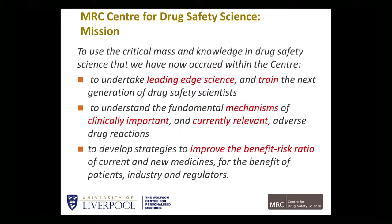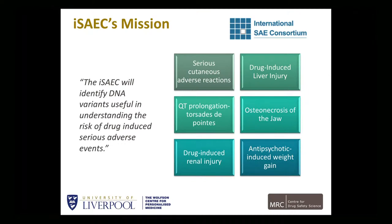We work with academics, other healthcare groups, plus industry and other types of organizations. That was why we started working with the SAEC, set up by Arthur Holden. The mission very much aligns with what we do at the MRC Center for Drug Safety Sciences — to identify DNA variants useful in understanding the risk of drug-induced serious adverse events.